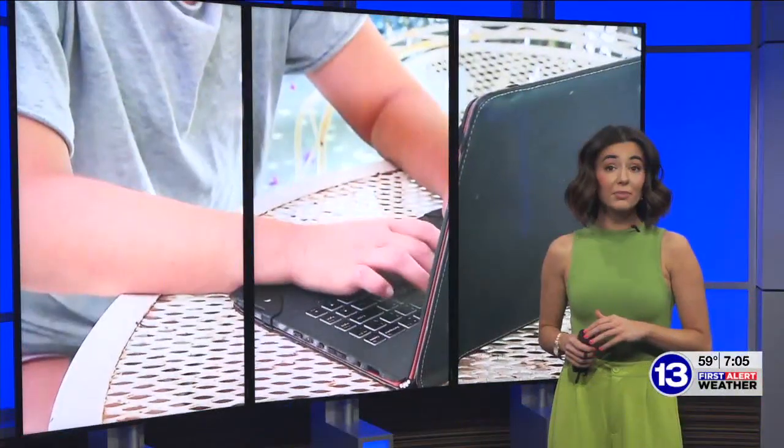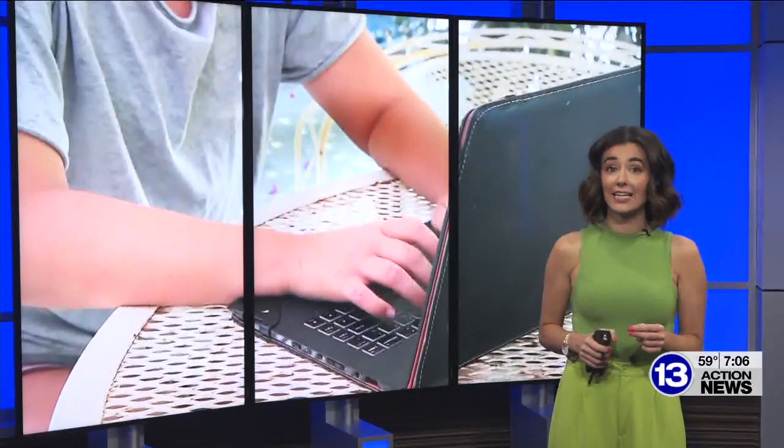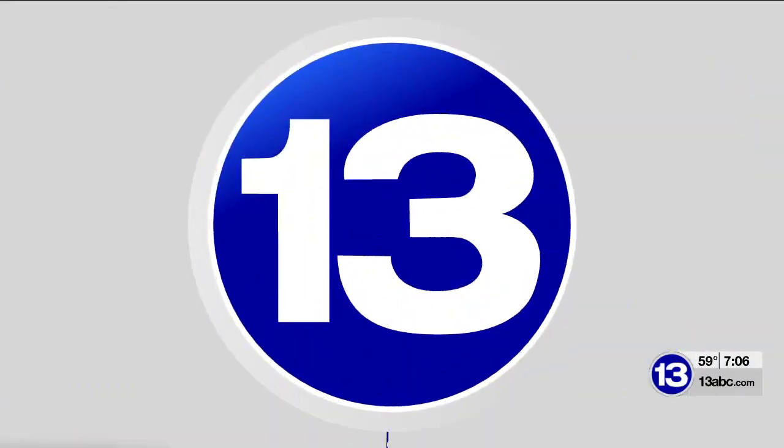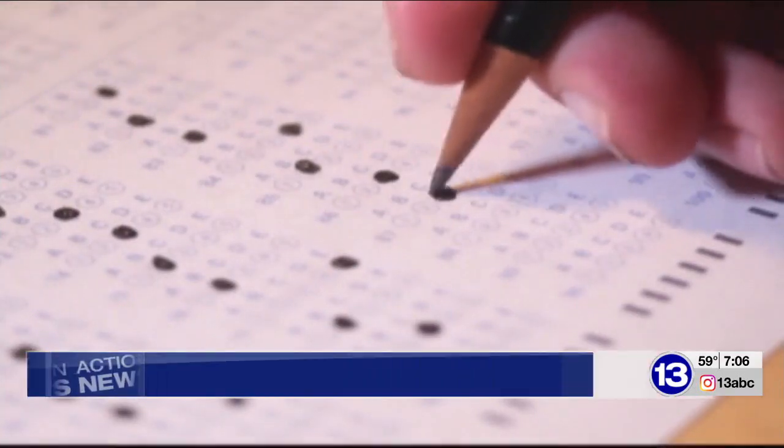Swapping the pencils for a computer, test takers are prepping for the newest version of the SAT next month, and that test is going digital. Action News reporter Brenna joining us live to tell us about these upcoming changes. Aside from the test going digital, some of the other big changes are the testing time being cut down and the type of questions. No need to sharpen a pencil to take the SAT.